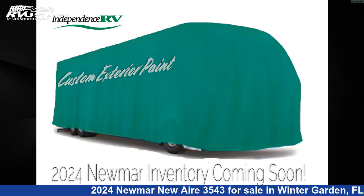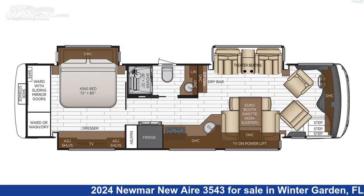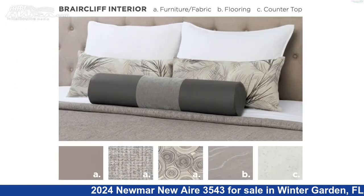This 2024 Newmar New Aire 3543 is a diesel pusher RV. It is located in Winter Garden, FL 34787 and is offered for sale by Independence RV Sales.